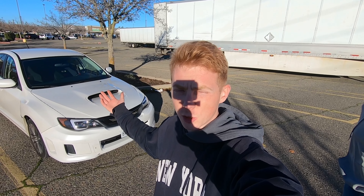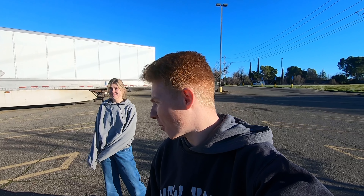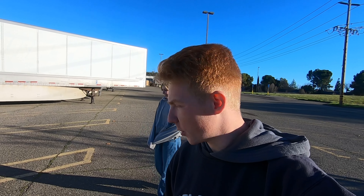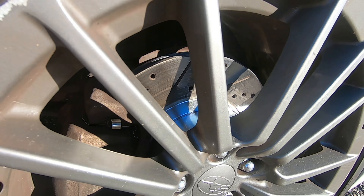We pretty much stole this car — got it at such a good deal. It was a mom and her freshly graduated high school kid, and they sold it out from underneath dad for college funds, so he had no idea. He wasn't even there — he was probably bummed.